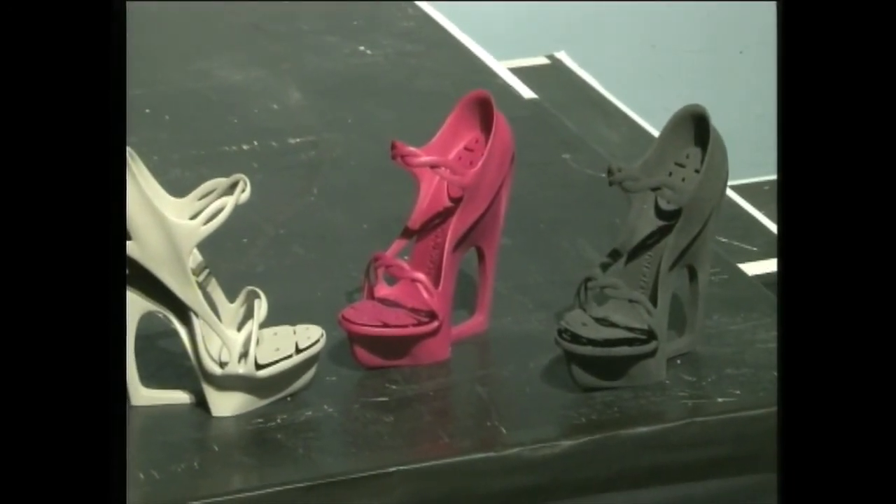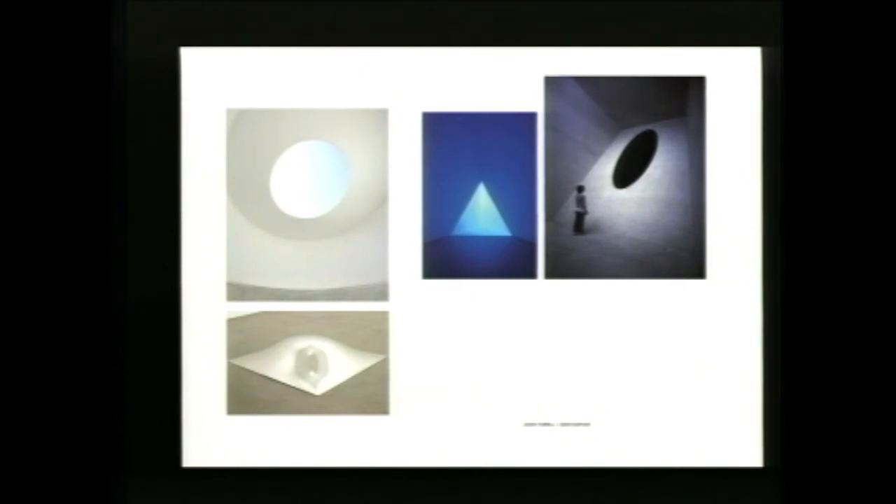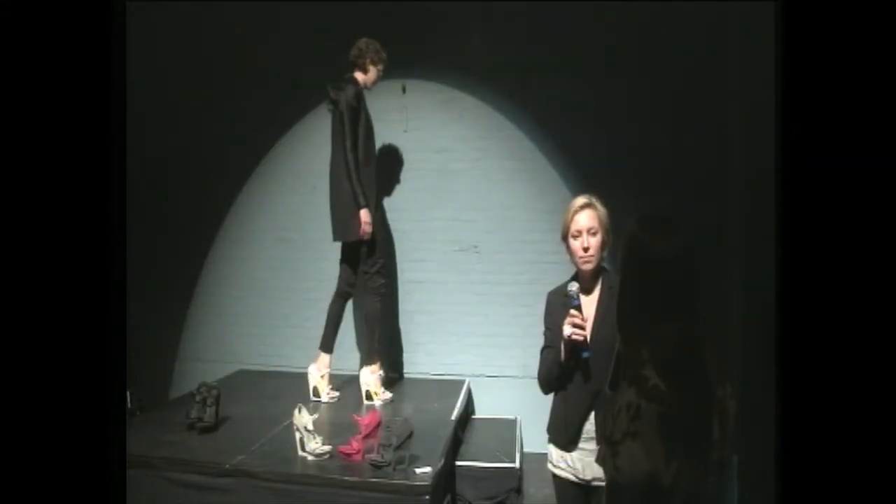Well, the shoes have been exhibited around the world — they've seen more places than I did, so it's very nice. I have a few questions concerning the shoes before we move on to what you're working on. The first of which is: other than the time constraints, what are the advantages of 3D printing a shoe?